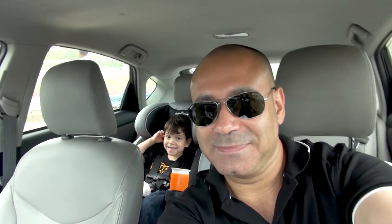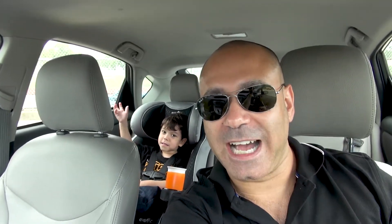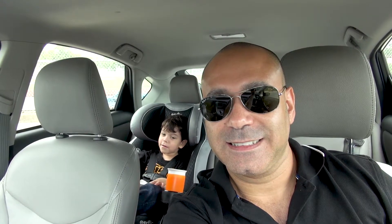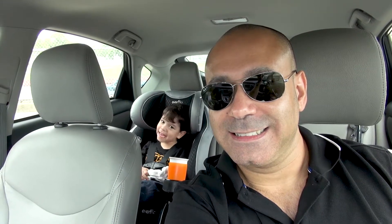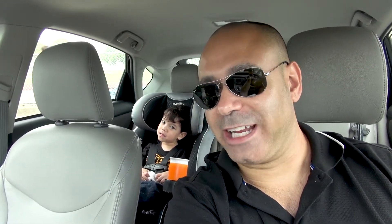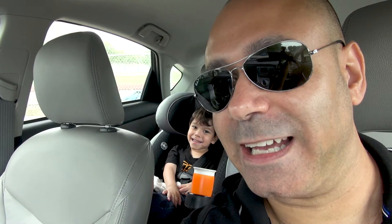Say hi, say what's up, don't forget to subscribe. The sun is behind the clouds — it's a very cloudy day out here. Hopefully it doesn't rain, because if it rains my hair's gonna get wet.